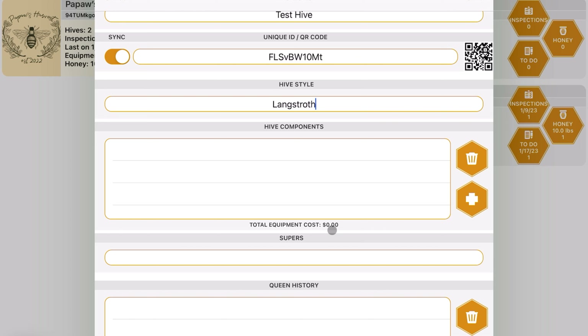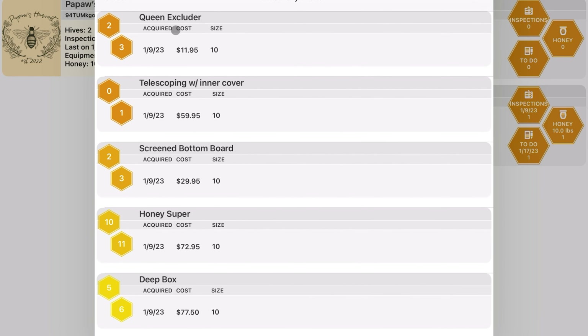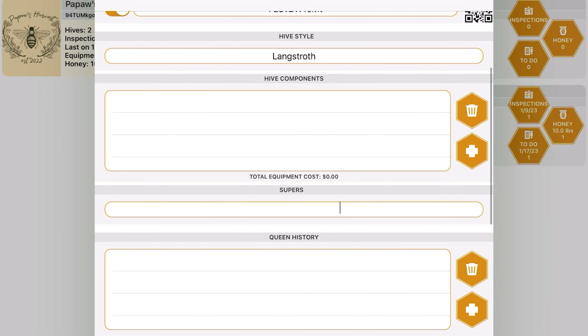Scanning the QR code automatically brings you into that app and pulls up that hive — for a commercial beekeeper, that would be super helpful. You can select the hive style, like Langstroth, add components, and one thing I really like is it gives you the total equipment cost of that hive, so you can see exactly how much money is tied up in the equipment.